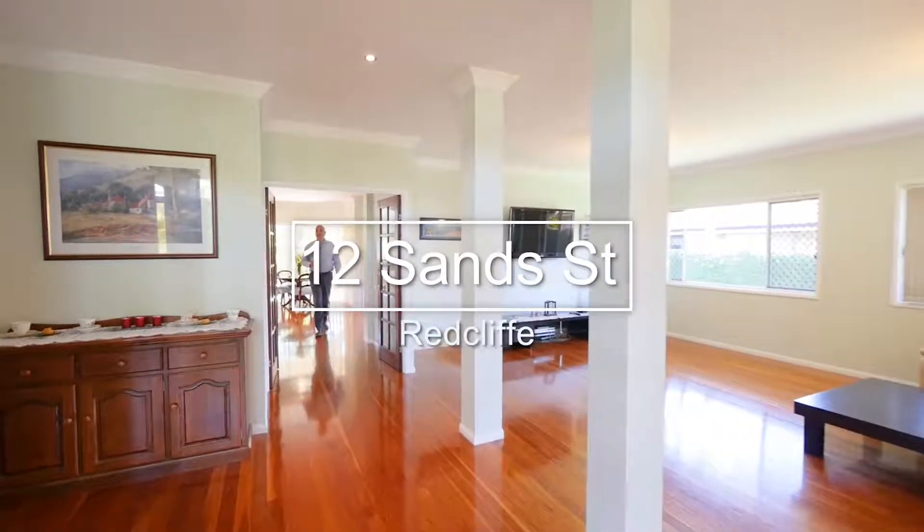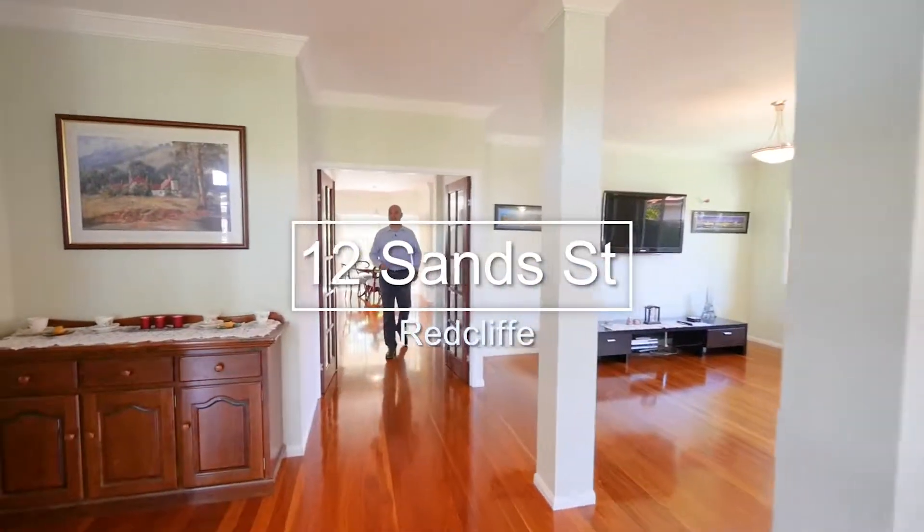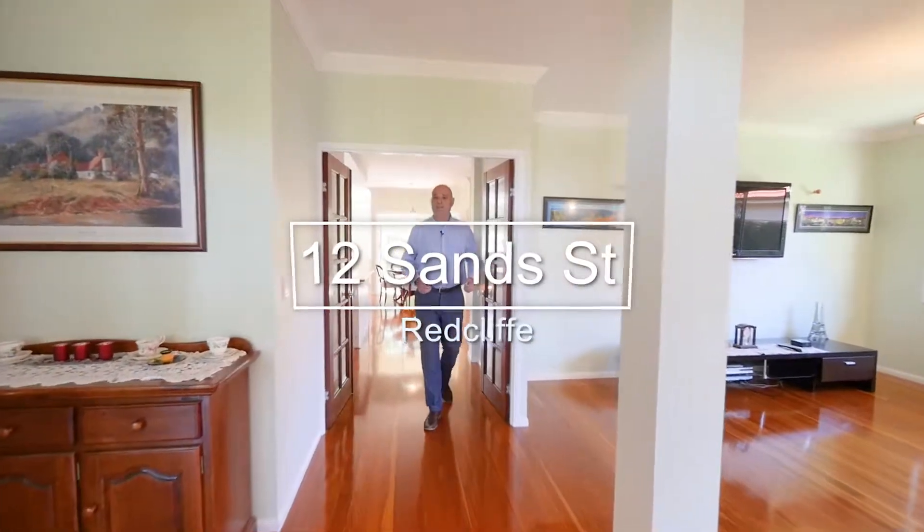Today we're taking a quick look through number 12 Sand Street at Newport Quays in the suburb of Redcliffe. This home has overly generous proportions and I'm pretty sure you're going to love it when we go through. Let's have a quick look.